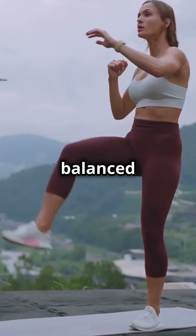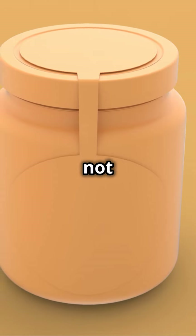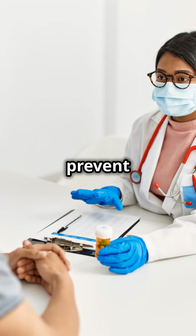Ready to feel more balanced and energetic? Try the Adrenal Health Pack today and step up your wellness game. And remember, these statements have not been evaluated by the FDA. This product is not intended to diagnose, treat, cure, or prevent any disease.